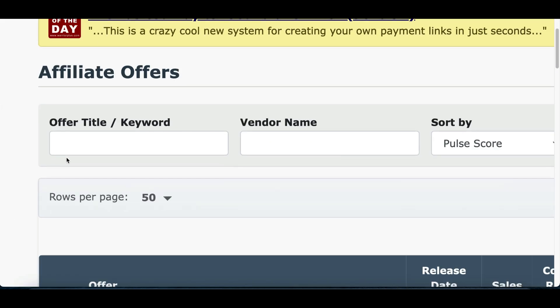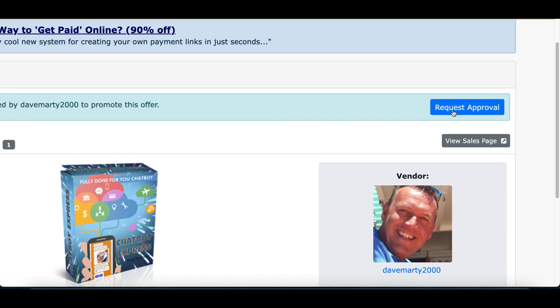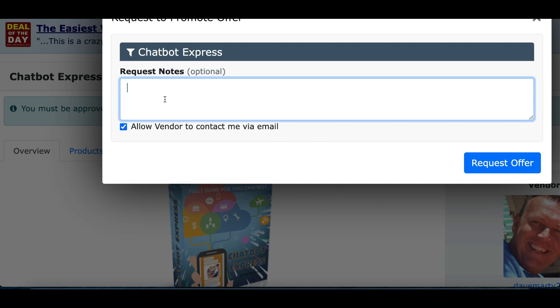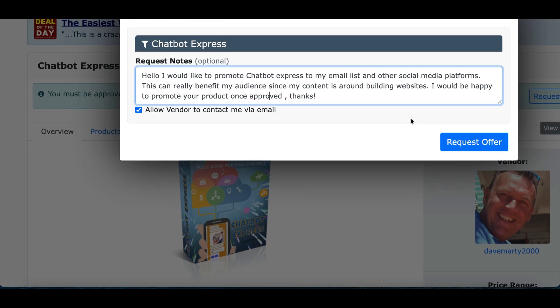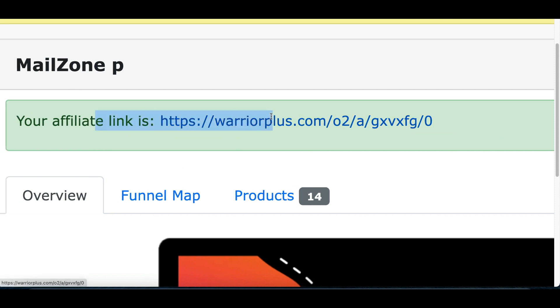Once you find the software you like, go to the top where it says 'Affiliate' and click on 'Offers.' Type the name of the software — Chatbot Express — in the keyword or title box, scroll down, and click on the product. Inside, click the 'Request' button and type a simple message like: 'Hello, I would like to promote your product Chatbot Express to my email list and other social media platforms. This can really benefit my audience since my content is around building websites.' Click 'Request Offer' and within 24 hours they should give you your affiliate link.